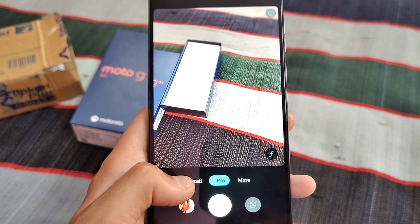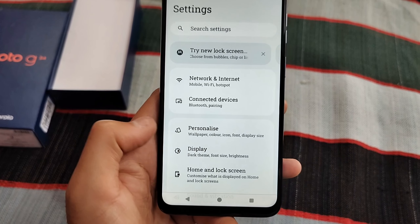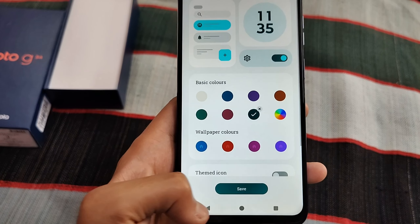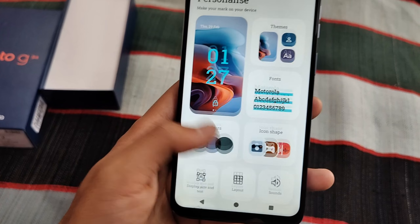I prefer Motorola because it offers great sound quality and battery quality. This phone has a 5,000mAh battery with a 20W charger. The battery backup is around 7 to 8 hours of screen-on time.